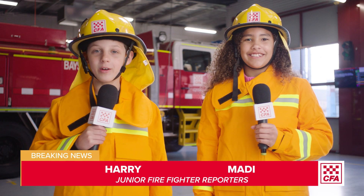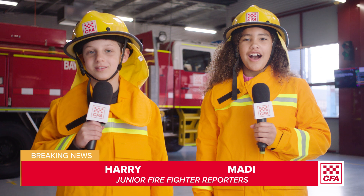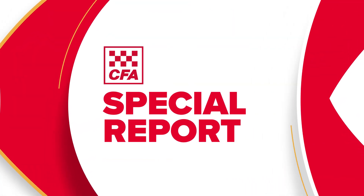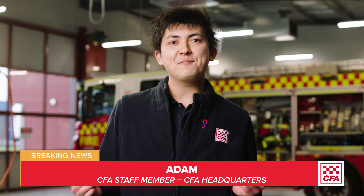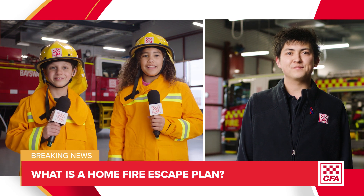Hi, I'm Maddie and I'm Harry. We're Junior Firefighter Reporters and we're at the fire station to ask some questions. Hi Harry, hi Maddie. I'm Adam and I work at CFA headquarters in Burwood in Victoria. Hi Adam, today we want to find out about a home fire escape plan.